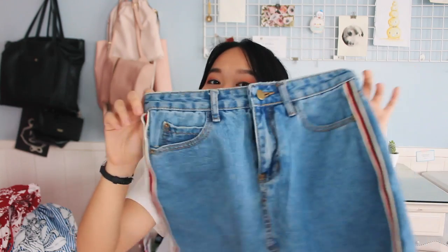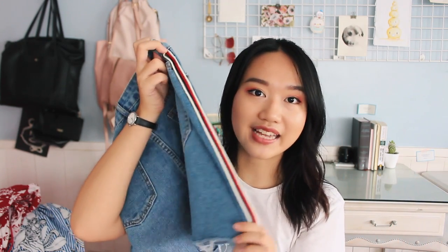The next place I'm going to haul from is Romwe. Honestly, I'm not sure if Shein and Romwe are from the same company, but I do think they source from the same vendors, because they have such similar items — like the same photos on each other's websites, which is kind of funny. Romwe took a bit longer to ship and it's also from China. The first thing I got from Romwe is this denim skirt, and I really like it because of the stripe going down on the sides.